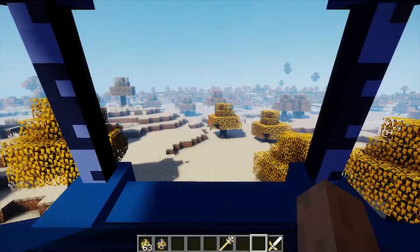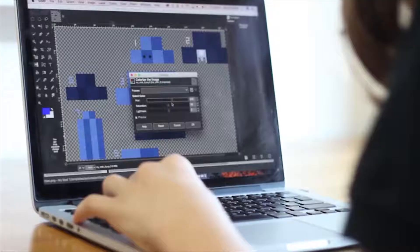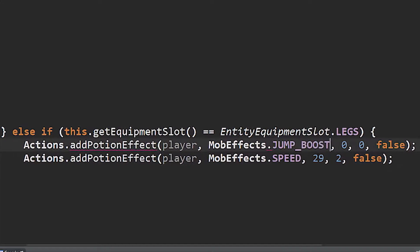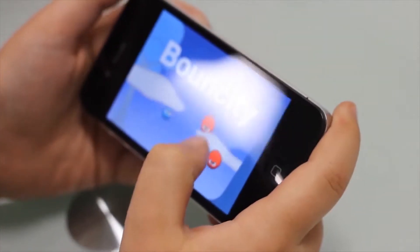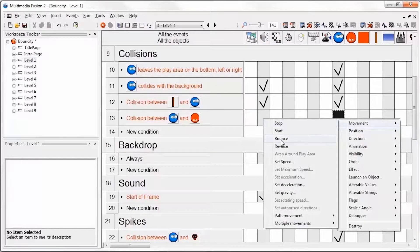In mod design or server design, they program their own Minecraft mods and servers while learning and coding in Java. And in app design, students develop a real-life, fully functioning app that can be installed on their own device.